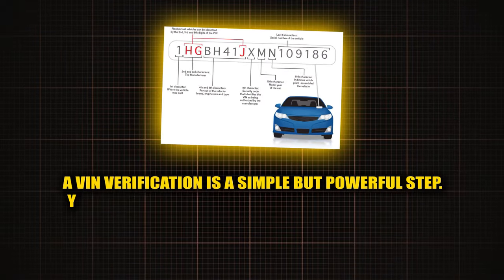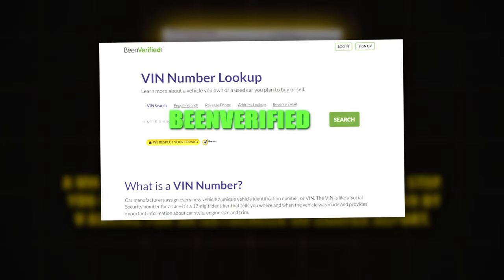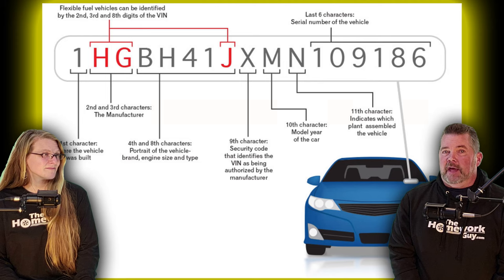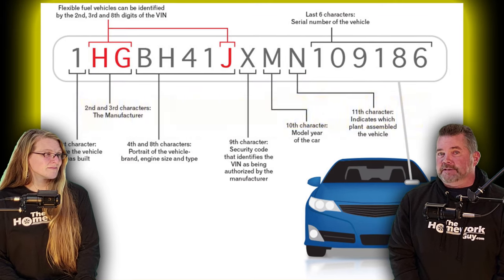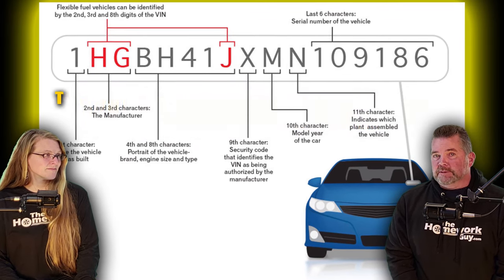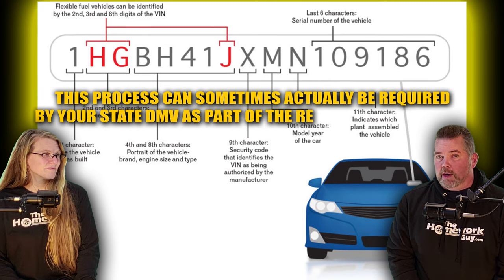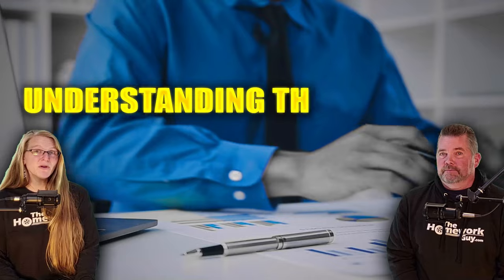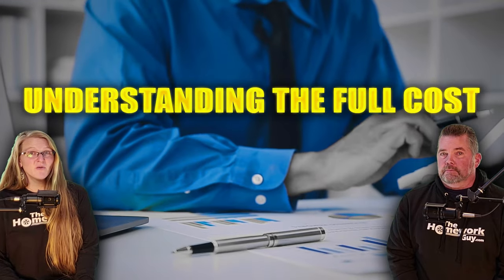Number eight: verify the VIN. A VIN verification is a simple but powerful step. You can do this on sites like BeenVerified or by requesting an AutoCheck or Carfax report as mentioned earlier. This step helps ensure the vehicle isn't stolen and that it matches the make and model the dealer has advertised. This process can sometimes be required by your state DMV as part of the registration process.